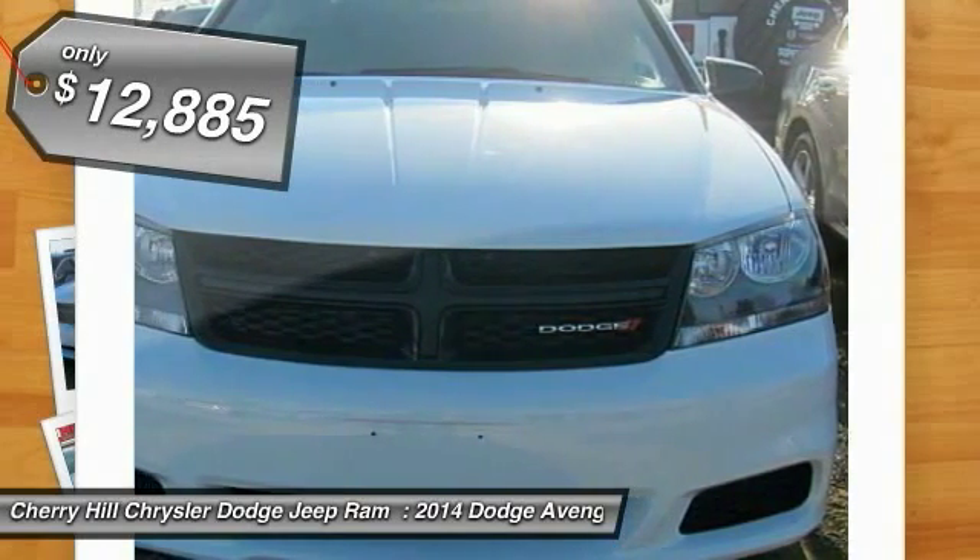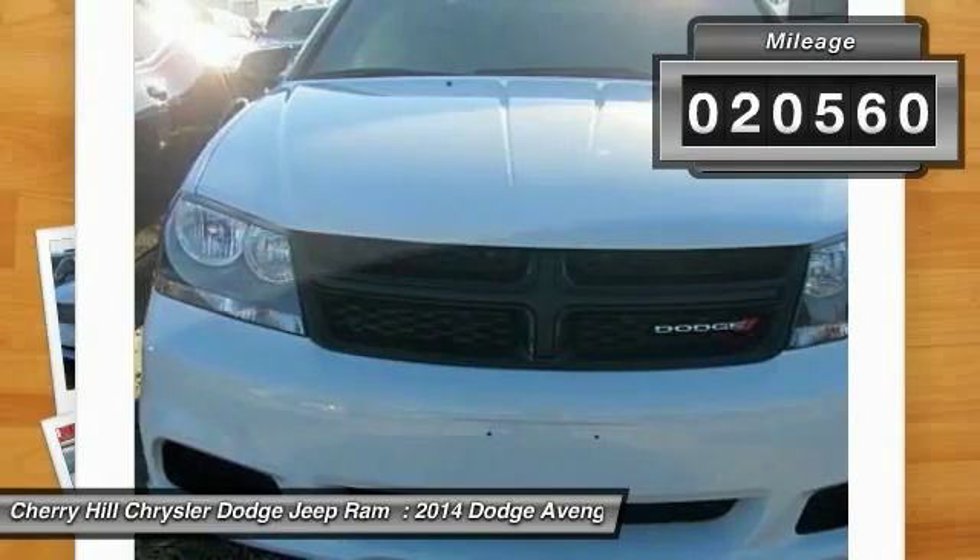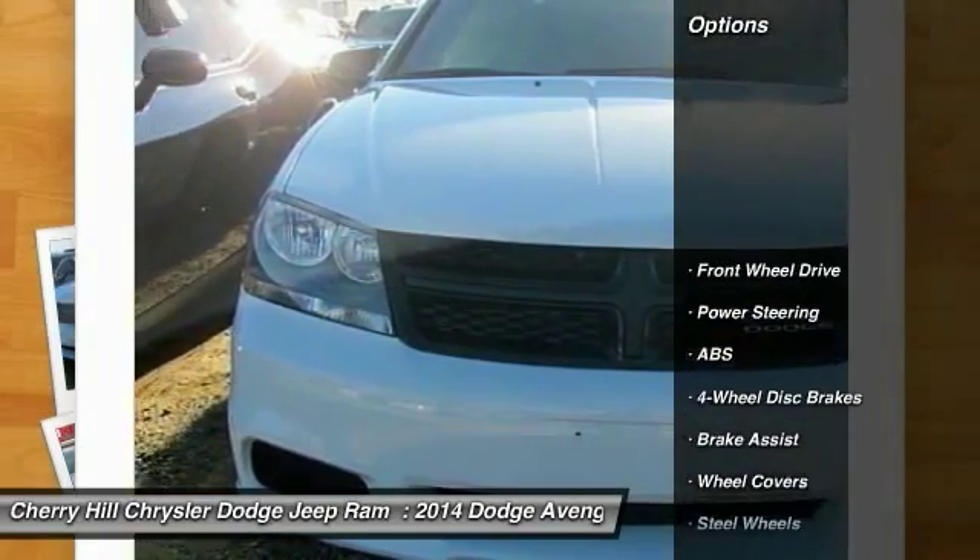And it is priced below $15,000. This vehicle has less than 25,000 miles. Here are some of this vehicle's great options.